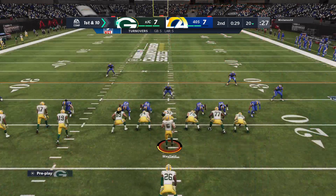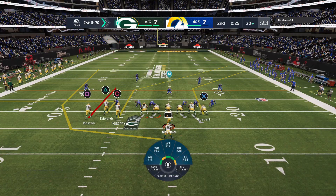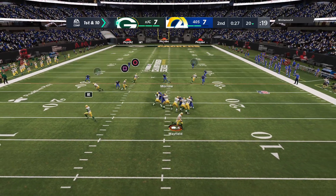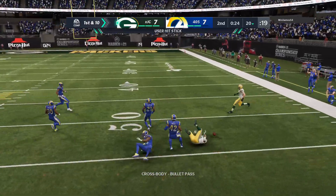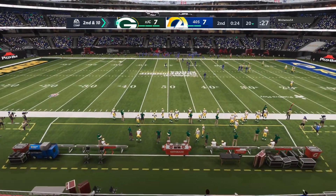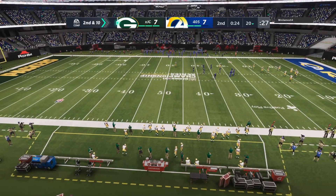Another interception — picked off at the 20. The interception woes just continue to mount; he's thrown five picks at this point. You've got to be thinking: is it something between the ears? A confidence hit does occur once those numbers start climbing. But as we both know, it's not always just one guy's fault — maybe somebody ran the wrong pattern, maybe some balls were tipped. It could be so many different things. Bottom line though, it comes back to the guy throwing them.